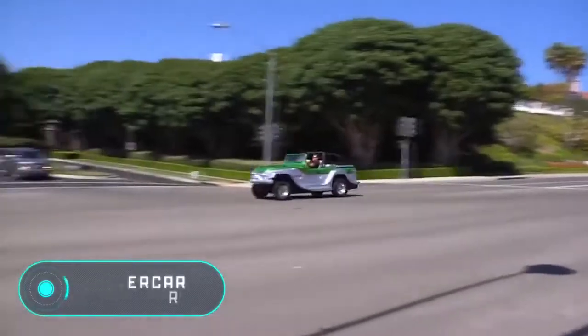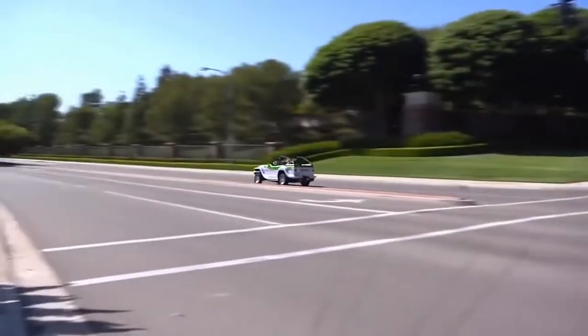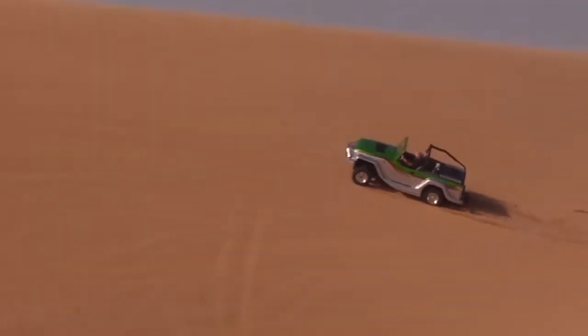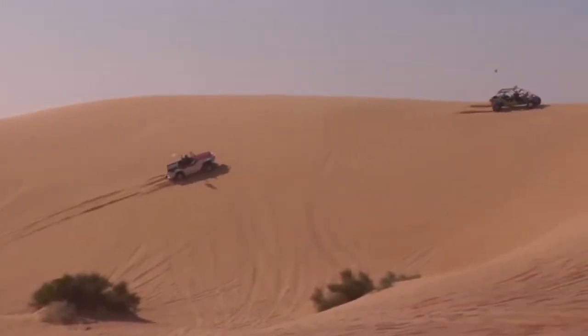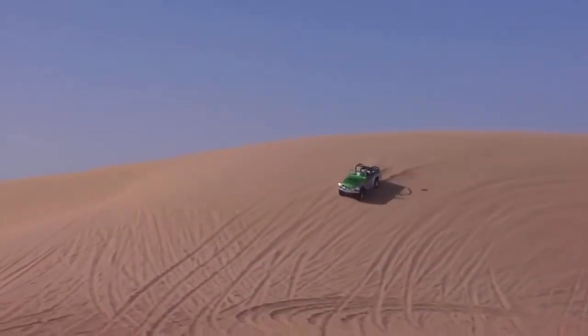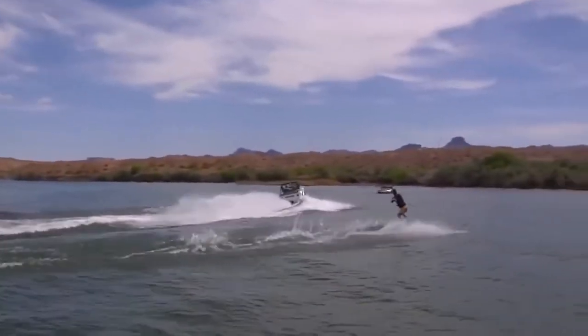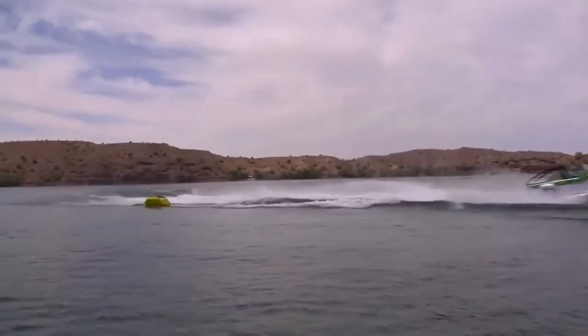Watercar Panther — this executive amphibious vehicle can easily travel by land, water, and off-road while guaranteeing comfort to passengers. The creators say this is the fastest and most convenient amphibious car in the world, reaching speeds of up to 80 miles per hour on flat roads and about 43 miles per hour on water.